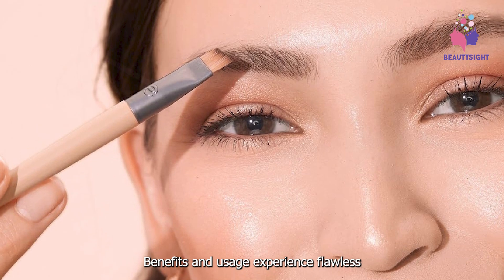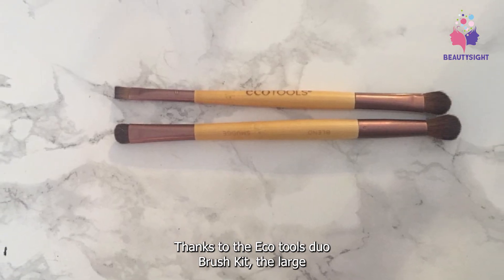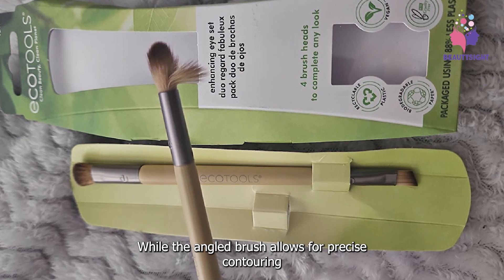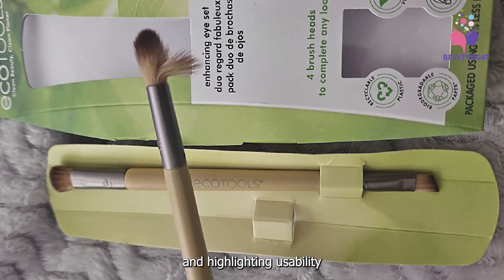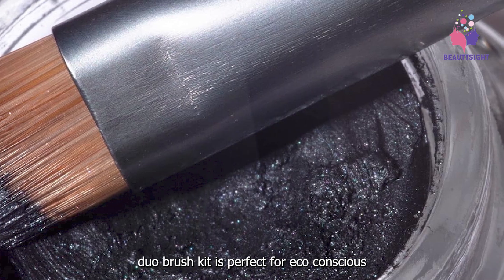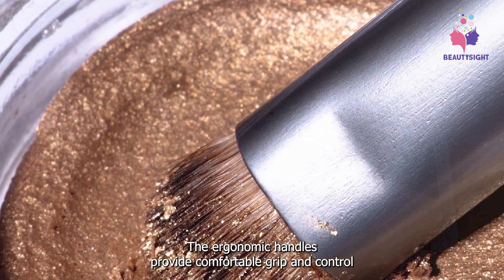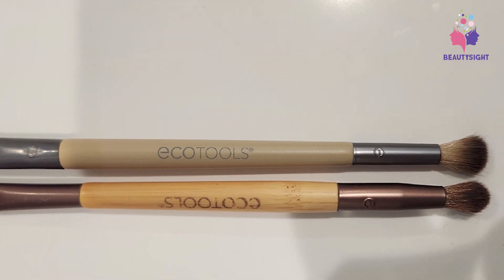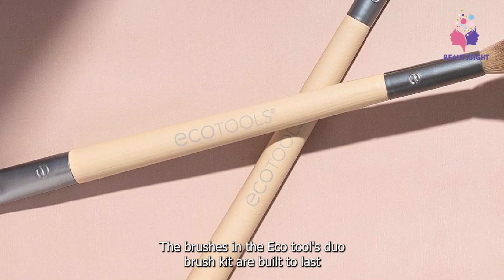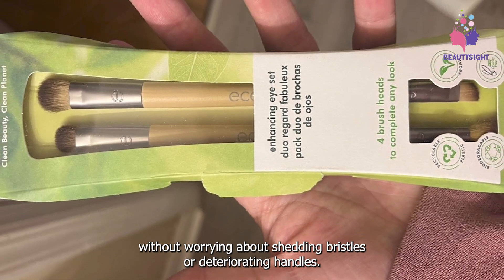Experience flawless makeup application while reducing your carbon footprint, thanks to the EcoTools Duo Brush Kit. The large brush effortlessly buffs foundation into the skin for a seamless finish, while the angled brush allows for precise contouring and highlighting. Designed with both performance and sustainability in mind, the EcoTools Duo Brush Kit is perfect for eco-conscious beauty enthusiasts of all skill levels. The ergonomic handles provide comfortable grip and control, making application a breeze. With durable construction and high-quality materials, enjoy years of flawless application without worrying about shedding bristles or deteriorating handles.